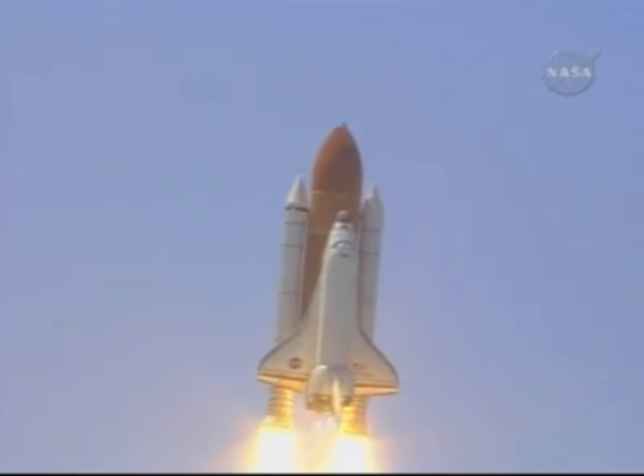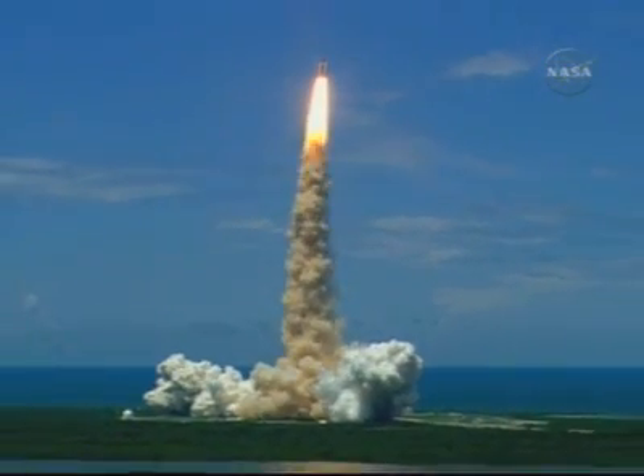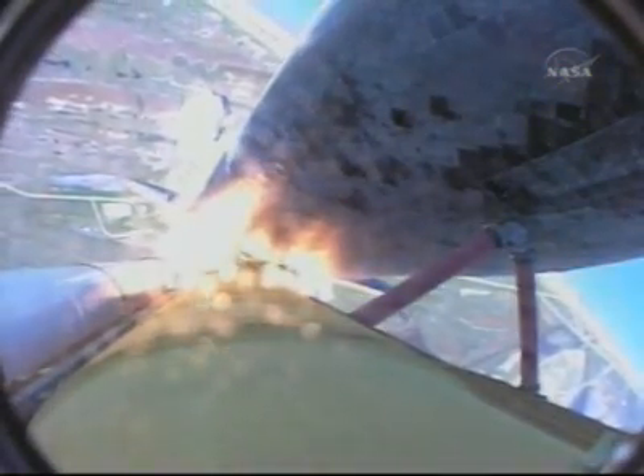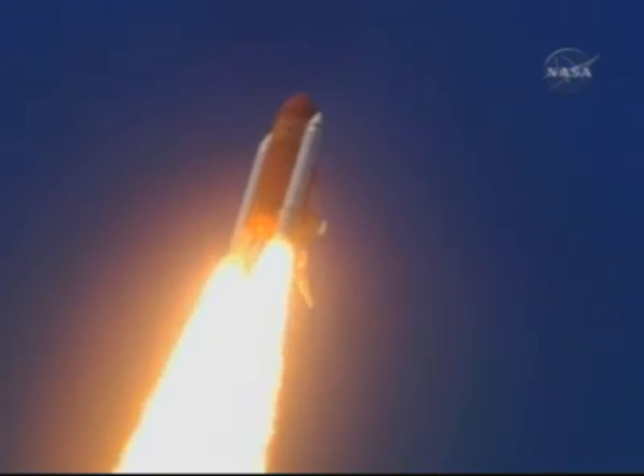The Discovery roll program. Houston now controlling the flight of Discovery. The Space Shuttle begins the journey back into orbit. Discovery completes its roll. The shuttle is now heads down, wings level for the 8½-minute ride to orbit. This view from a camera on the external tank's liquid oxygen feed line showing a bird's eye view of Discovery as it races toward space.